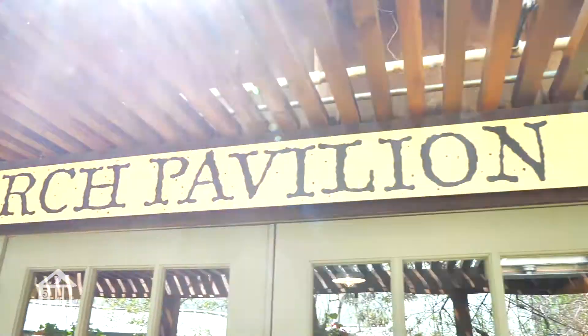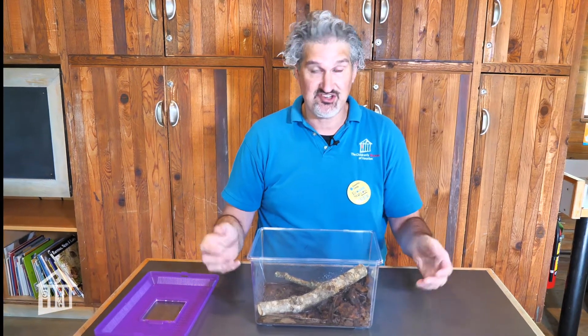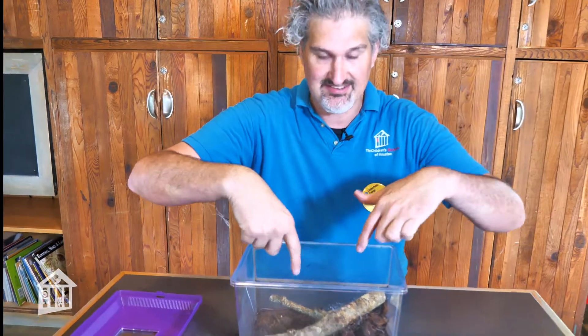Hi everybody, and welcome to the Centerpoint Energy Eco Station. I am Jason, the environmental educator here at the Children's Museum Houston. Welcome to the Centerpoint Energy Research Pavilion here at the Eco Station at Children's Museum Houston. Today we're going to introduce you to our millipedes.